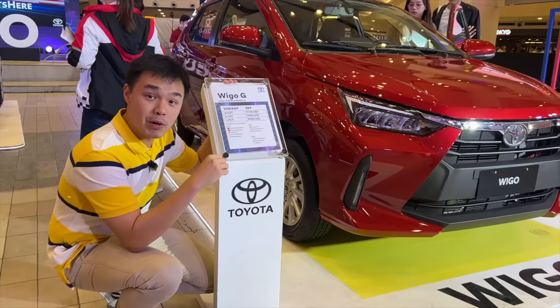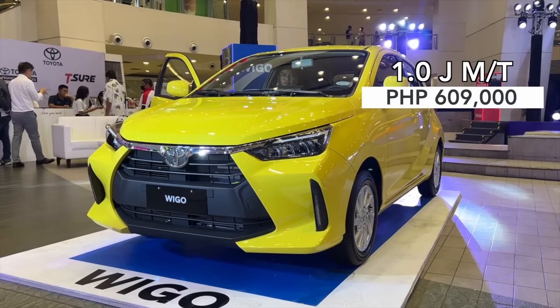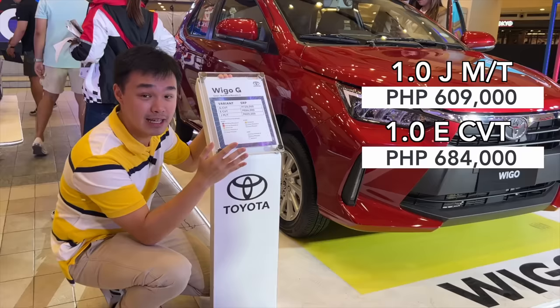Prices for the all-new Toyota Wigo start at P609,000 for the base J manual trim. The E trim is priced at P684,000, and the top-spec G trim comes in at P729,000.